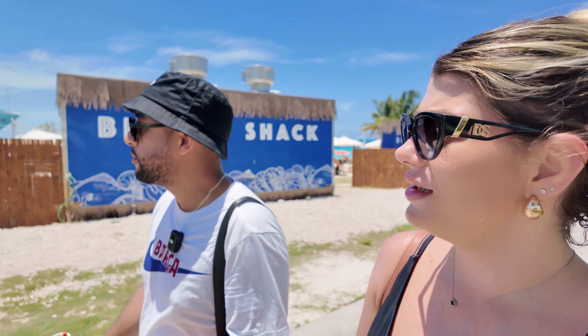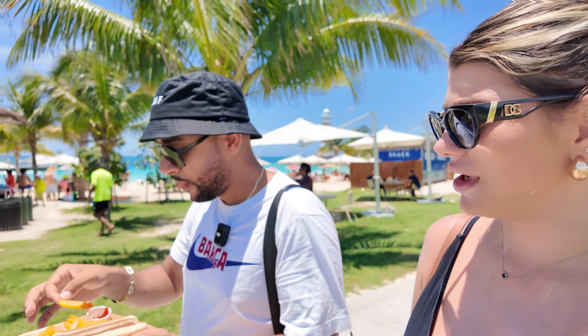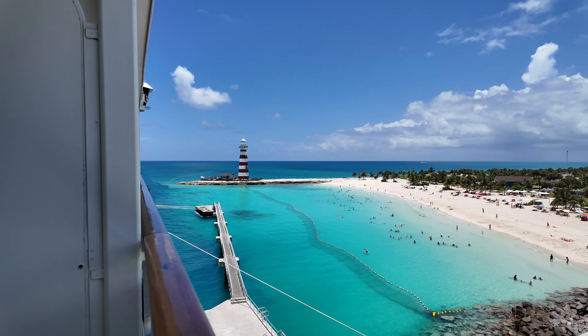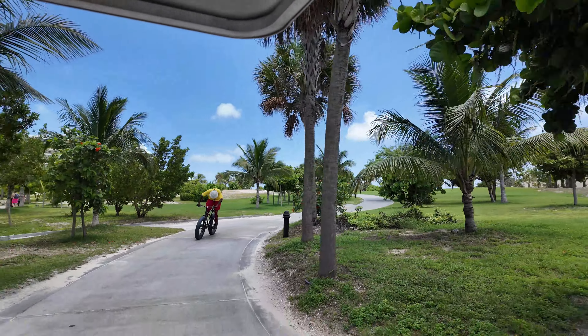Maria is burning because it's her first port day and she didn't bring anything to cover up. The sun here is insane — it's at another level, very strong. Walking and recording everything in this sun is tough, even though it's a beautiful day. But the hot dog from the beach shack looks great — let me try it!